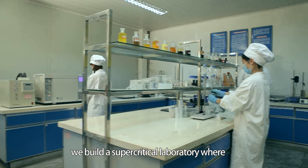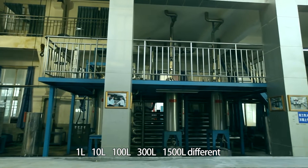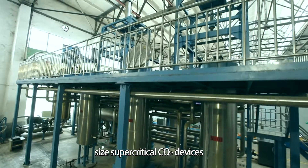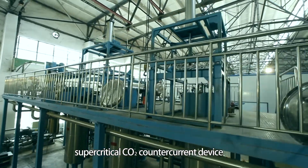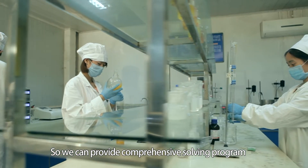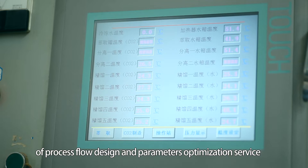To provide better service, we have built a supercritical laboratory where 1L, 10L, 100L, 300L, and 1500L different-size supercritical CO2 devices, as well as supercritical CO2 counter-current devices and detecting instruments, are installed. We can provide comprehensive process flow design and parameter optimization services.